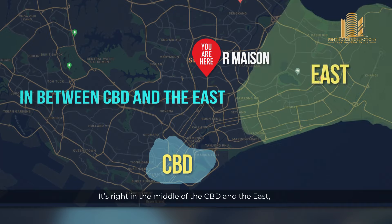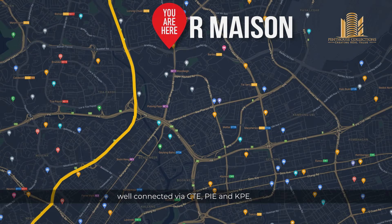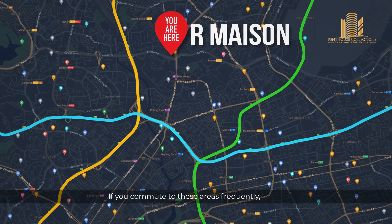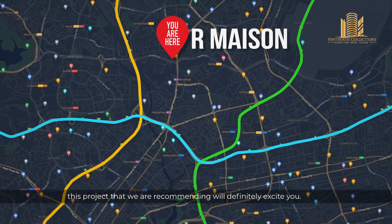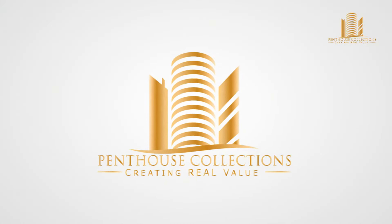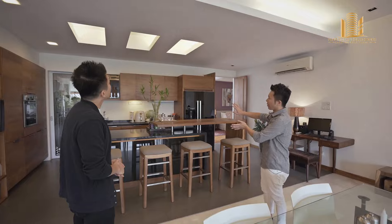Take a look at the map and you'll realise that District 13 has an excellent geographic location. It is right in the middle of the CBD and the east, well connected via CTE, PIE and KPE. If you commute to this area frequently, this project that we are recommending will definitely excite you.